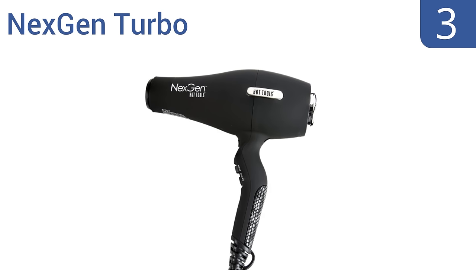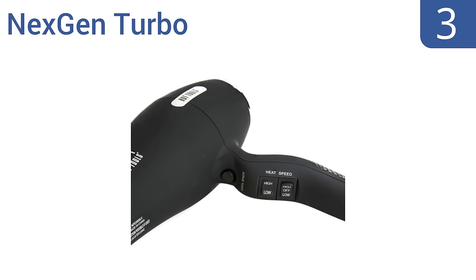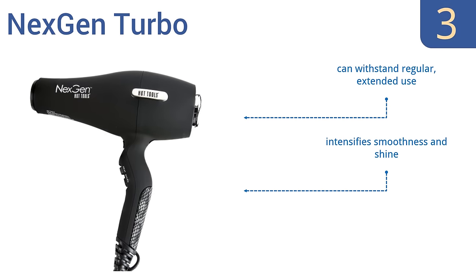Nearing the top of our list at number 3, the Next-gen Turbo has an AC-powered motor paired with a ribbon heater to deliver consistent, professional quality results. It's the kind of hair dryer you'd expect to find in a fancy high-cost salon. It can withstand regular extended use, intensifies smoothness and shine, and has a comfortable curved handle.